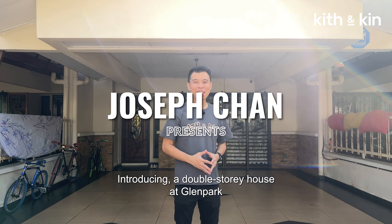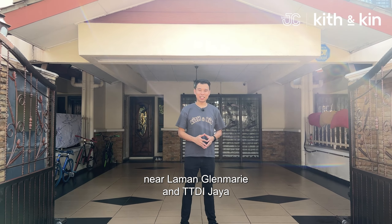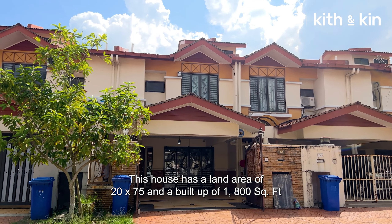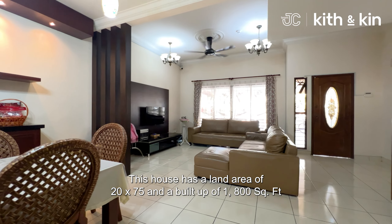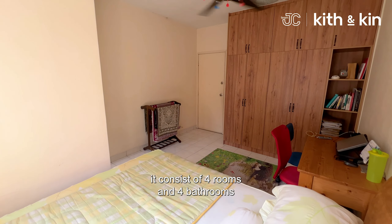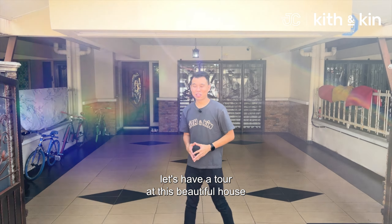Introducing a double-story house at Glam Park near Lamang Glamari and TTDI Jaya. This house has a land area of 20 by 25 and a build-up of 1,800 square feet. It consists of four rooms and four bathrooms. Let's have a tour at this beautiful house.